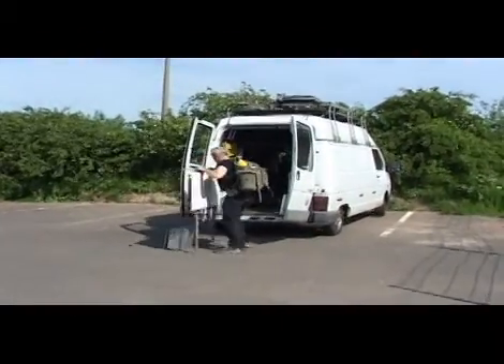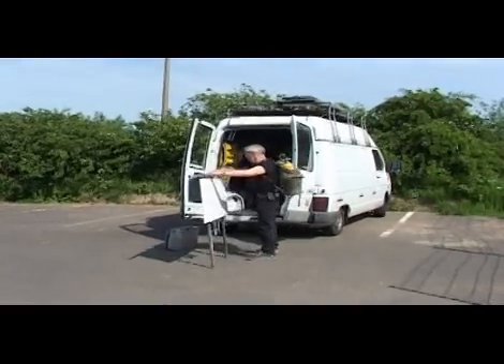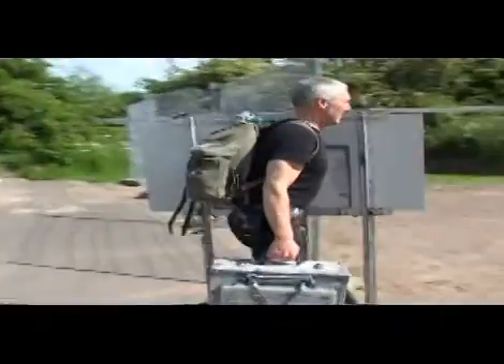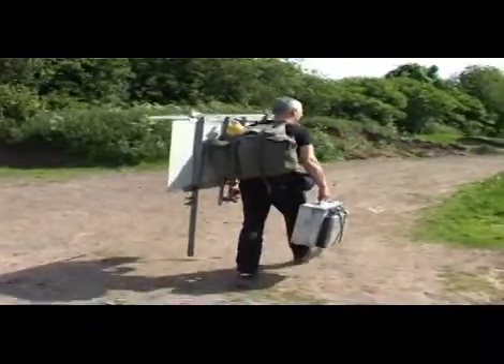With my mobile studio I travel throughout Europe, but I grew up in the Black Country and my roots are here, so I always return to the Black Country. I'm particularly interested in panoramic views.